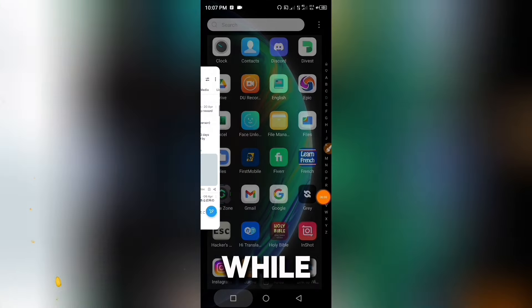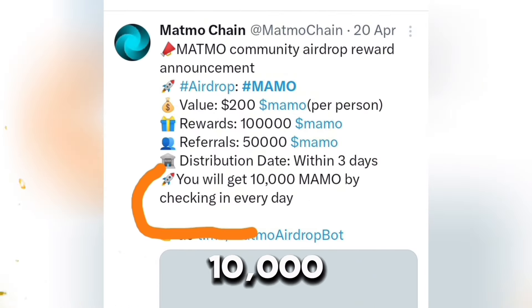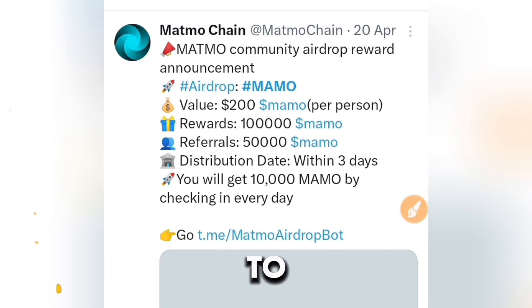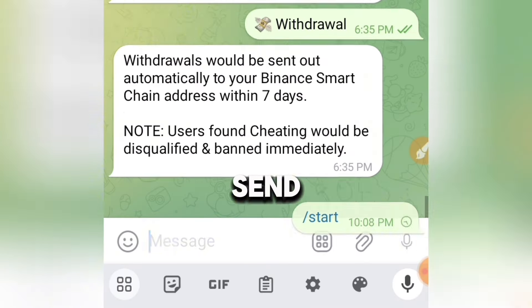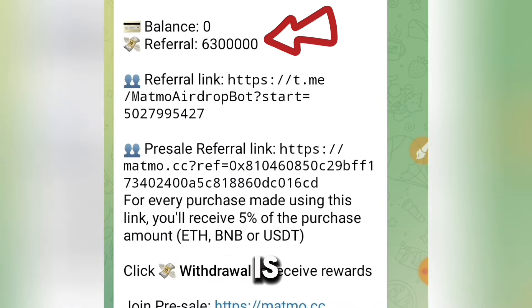When we head over to X, this is Mammal's Twitter page. As you can see here, it says you will get 10,000 Mammal tokens by checking in every day. Let me show you how to check in on Mammal in order to increase your revenue. This is the Mammal airdrop — I just copy the start button and paste it and send it. This is it — my balance is zero but my referral balance is 6,300,000.